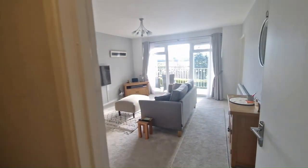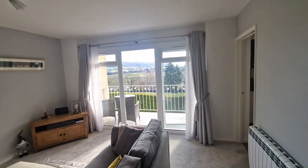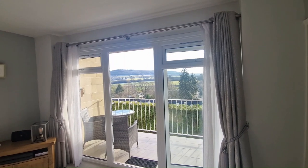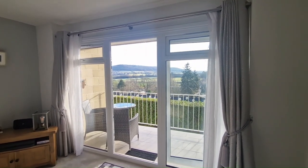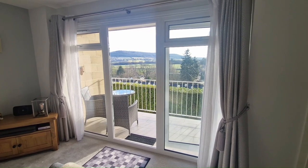Let's take you outside. Just to leave you with this fantastic view out over the balcony through the French doors and over towards those Bathampton Meadows, before we take you outside to show you a little bit of the extras that come with this apartment.